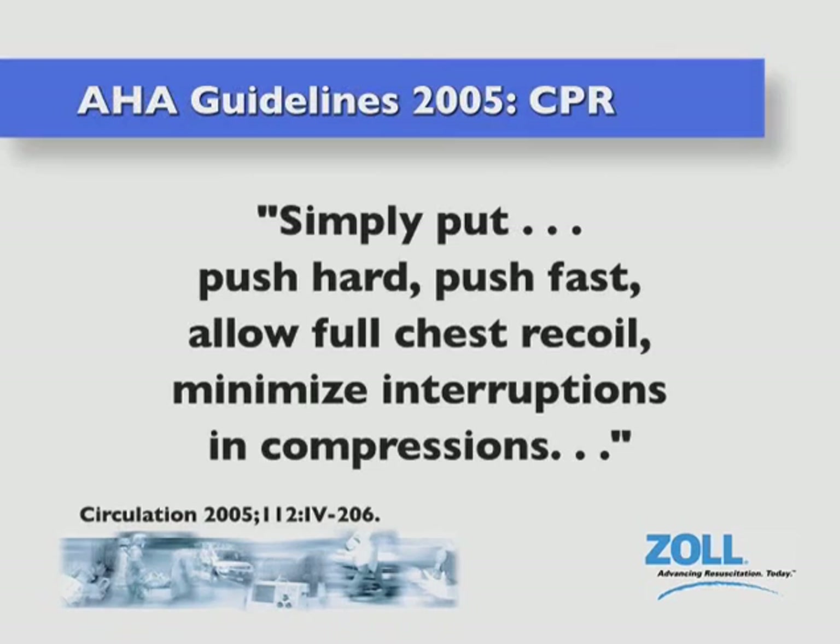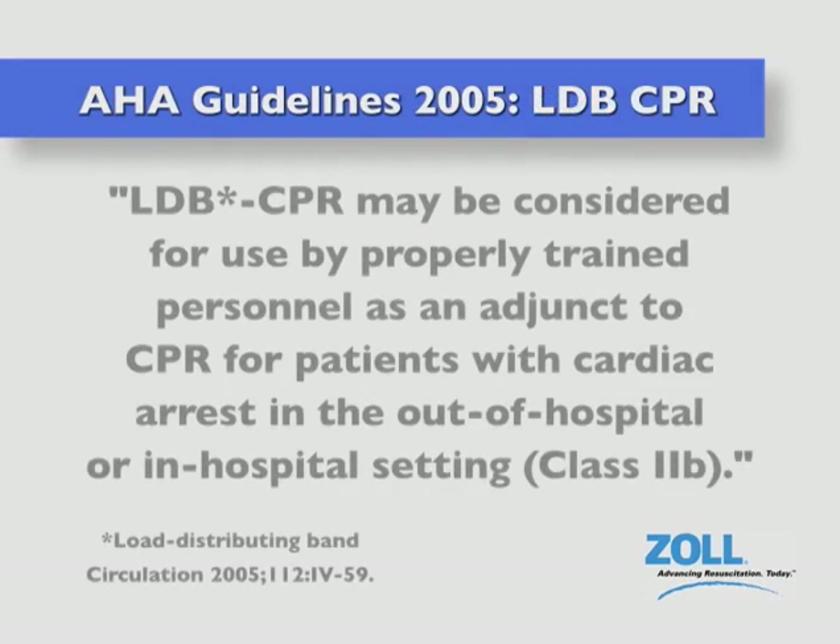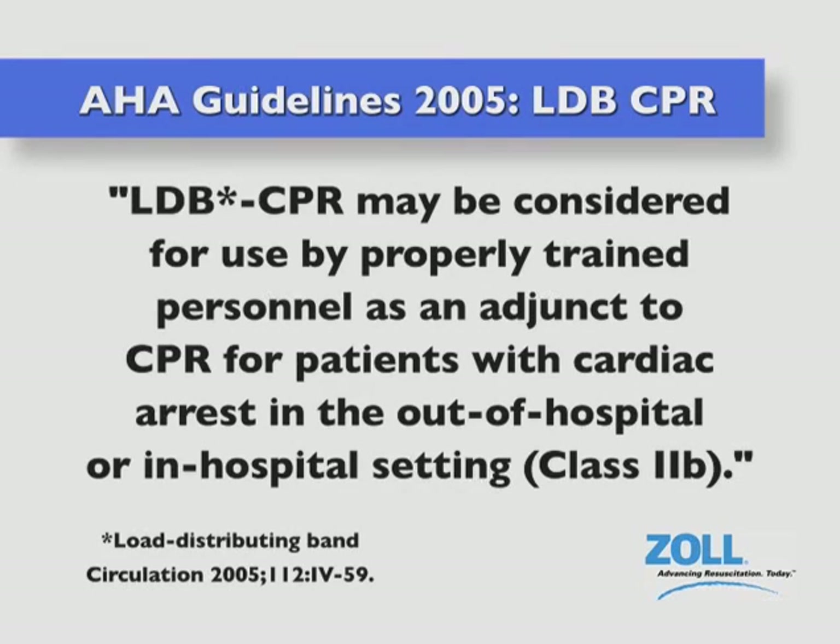In their respective Guidelines 2005 for Cardiopulmonary Resuscitation and Emergency Cardiac Care, both the American Heart Association and European Resuscitation Council stress the importance of high-quality, uninterrupted chest compressions as being critically important for survival from sudden cardiac arrest. The AHA document specifically states: simply put, push hard, push fast, allow full chest recoil, minimize interruptions in compressions. Both organizations also point out that load-distributing band, or LDB, chest compressions may be considered for use as an adjunct to CPR both in and outside of hospitals.